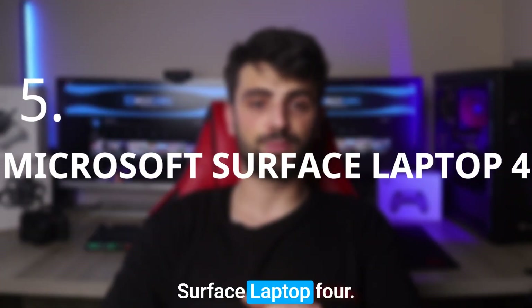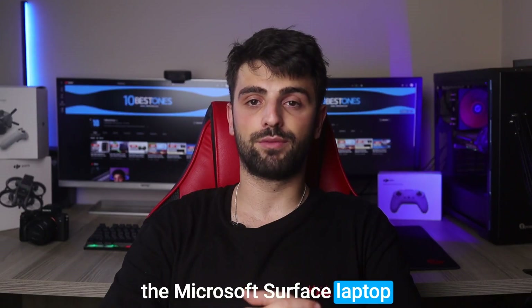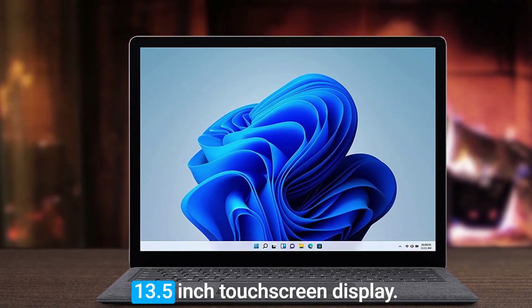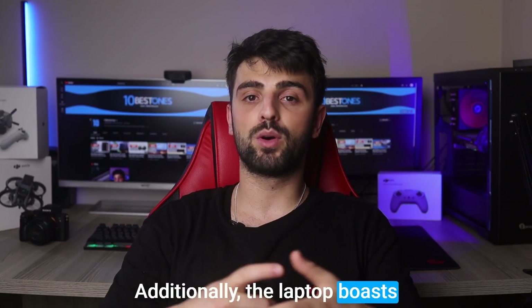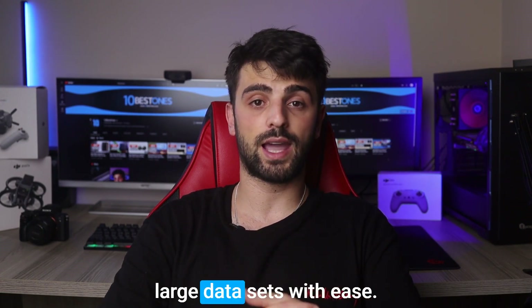Number 5: Microsoft Surface Laptop 4. If you're a heavy Excel user, the Microsoft Surface Laptop 4 is a great option to consider. With this laptop's 13.5-inch touchscreen display, you'll have a high level of detail and color accuracy for working with spreadsheets. Additionally, the laptop boasts a powerful processor, making it good enough to handle complex calculations and large datasets with ease.